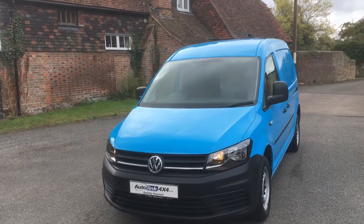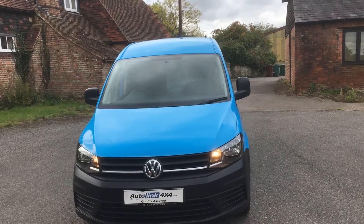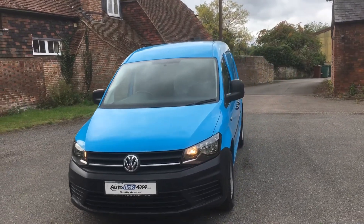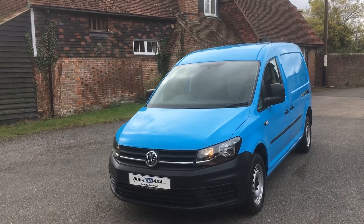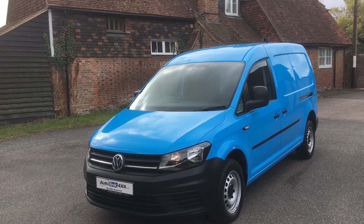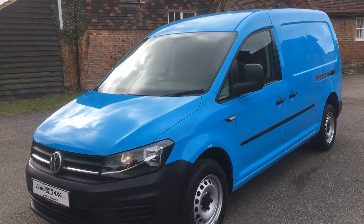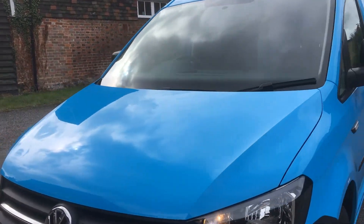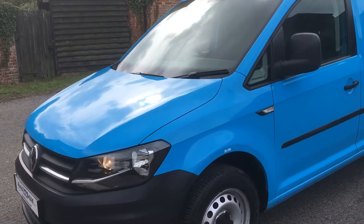Hello there and welcome to this walk-around video for this 2016 VW Caddy Maxi with just 16,000 miles. As you can see, it's one of the ex-British Gas vans and it has the usual spec that you will find on these. We'll have a look around it and hopefully give you an idea of the general condition, which is obviously, as you'd expect at this mileage, excellent.